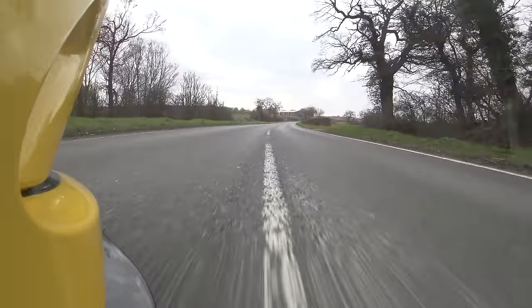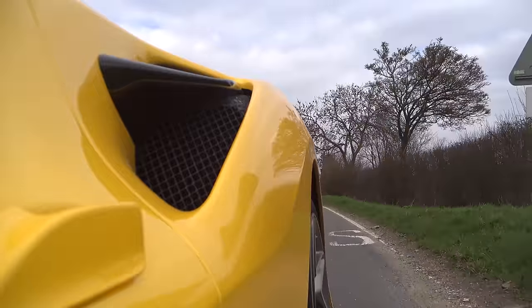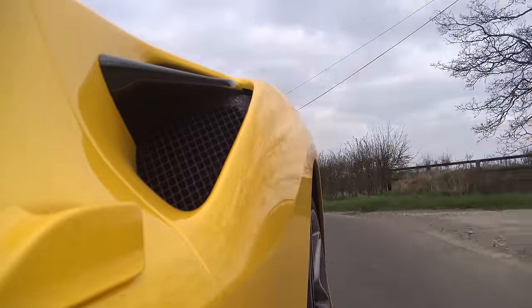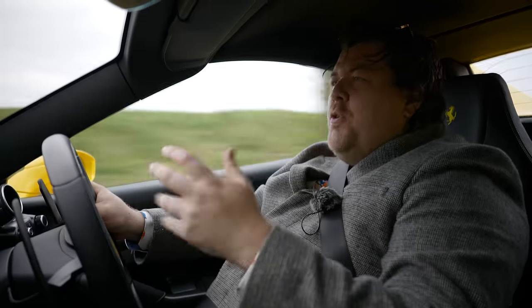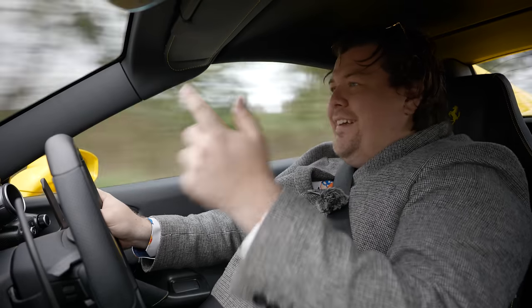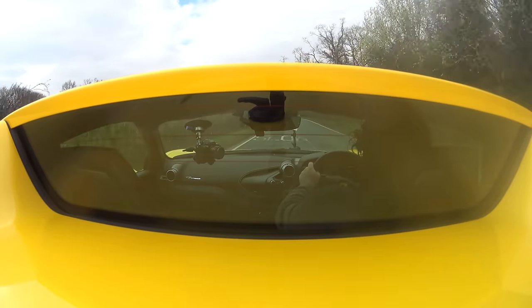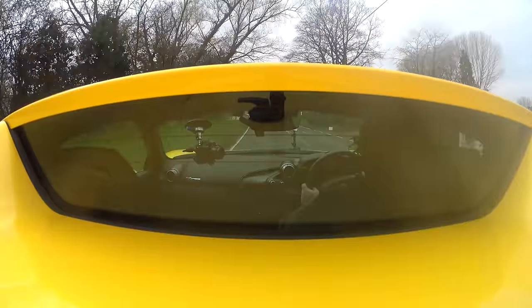There are many Ferraris I've driven that have been very good cars and indeed extremely desirable, but they've fallen over in some key areas. Now some I can find forgiveness for, like the 355, because it's old and you're always going to have a little bit more room to forgive a classic like that — it's so beautiful and it sounds so good — but the driving experience isn't really up to it. With something like this at the price Ferrari are asking, even if you take away the insane amount of options, it better be damn good.